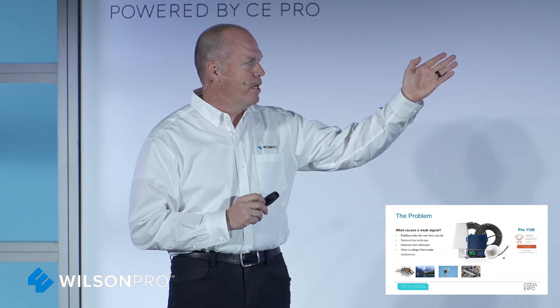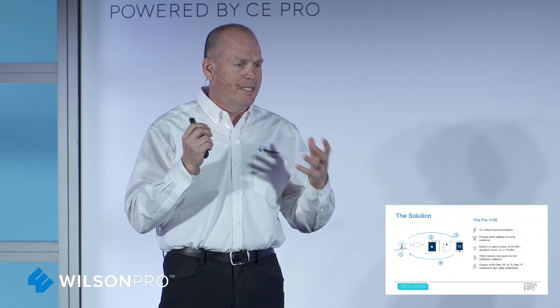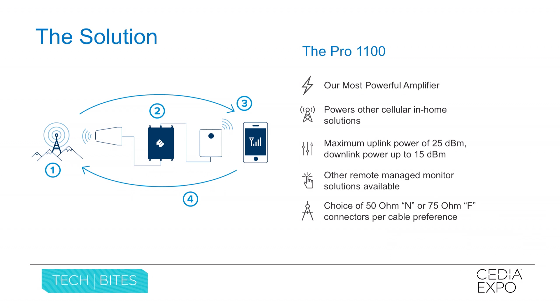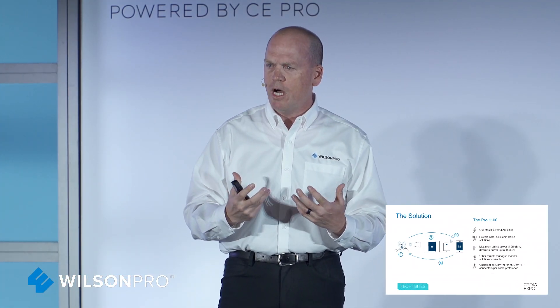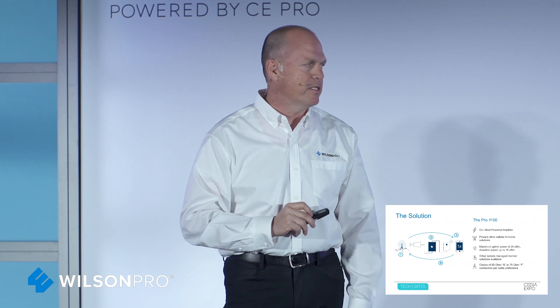We're really excited about the Pro 1100, which is actually up for one of the CE awards. You should come by our booth — we're at 519. The way the solution works: the Pro 1100 has an outside donor antenna on top of the roof of a building or home, just like a satellite installation. Coax cable comes into the facility, you have an amplifier on the inside, and then an inside antenna that takes the outside signal and disperses it across the building. Whether it's a small residence or a large residence or a million square feet, we can install it because our system is modular and works with every carrier. We're carrier agnostic — we don't care which carrier you want to amplify inside your space.